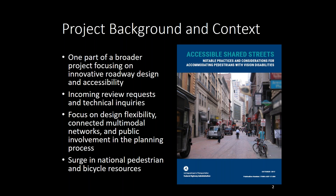USDOT has a draft strategic plan out, and I would encourage everybody to take a look at that. Four goals in the draft strategic plan are safety, infrastructure, innovation, and accountability. I would encourage you to think about those four goals as you hear the information on this webinar, and I would argue that this resource responds to all four of those goals.